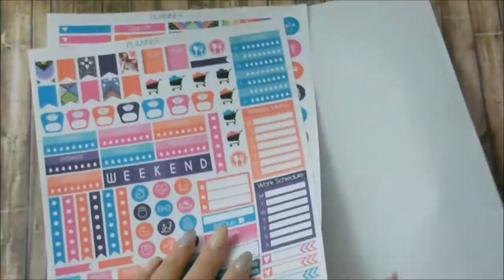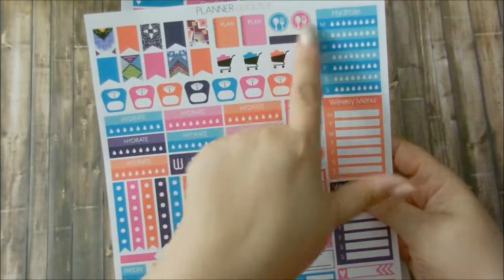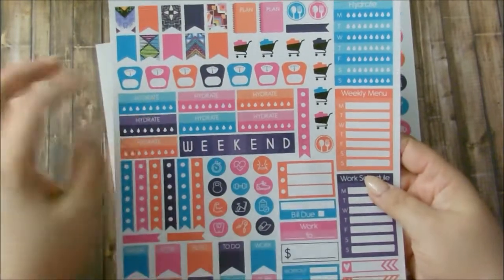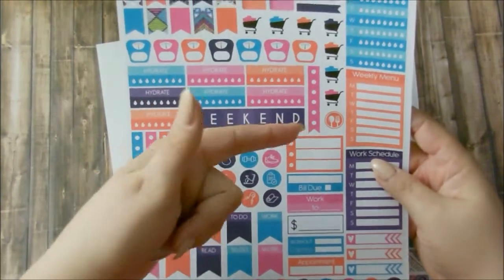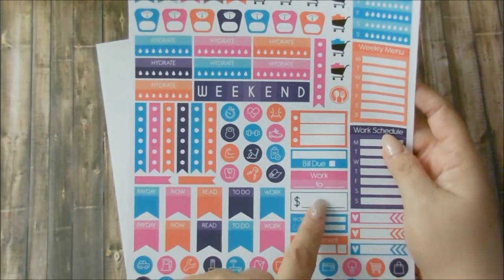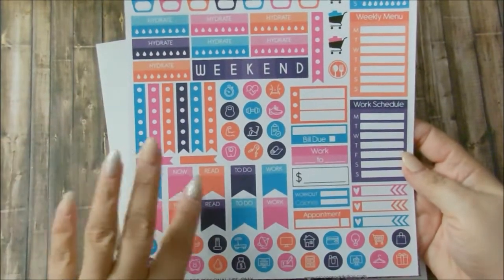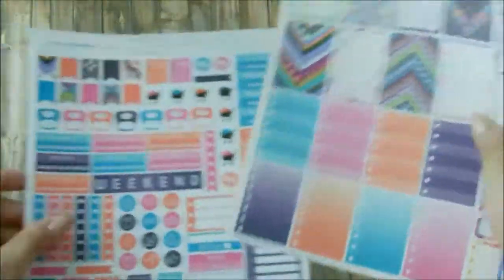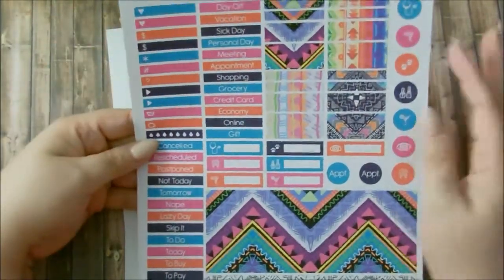On her second page you get tabbed boxes — hydrate, weekly menu, work schedule. You get flags, meal icons, shopping icons, the scale icon. You get individual date boxes, your weekend banner, a check flag list, more icons, a half box with three checklists, bill due, a work box with time to and from, a money box for payday or bills, a workout box, appointment boxes, payday flags, and to-do, read, and work icons. On her third sheet you get all the headers you need, washi strips, more icons, appointment boxes for eye doctor, nail appointment, out with the girls or on a date, hair, dentist, and doctor appointments, plus bottom washi.